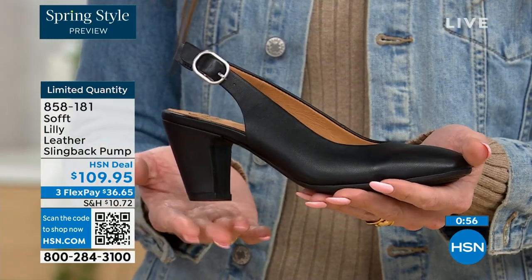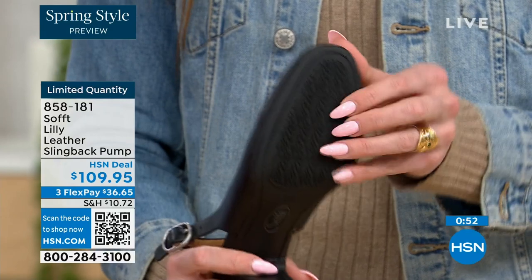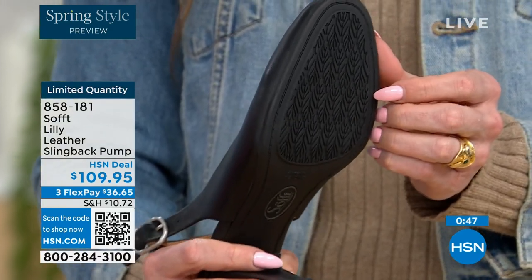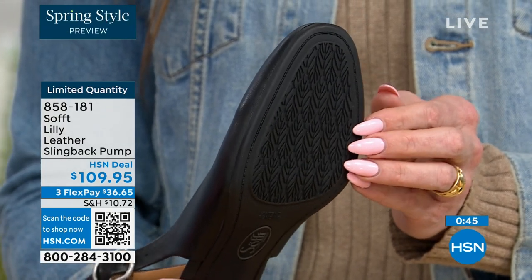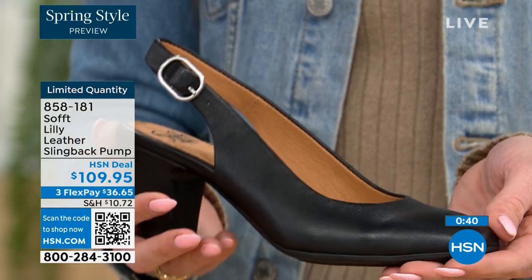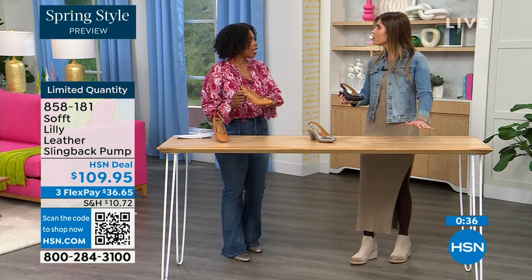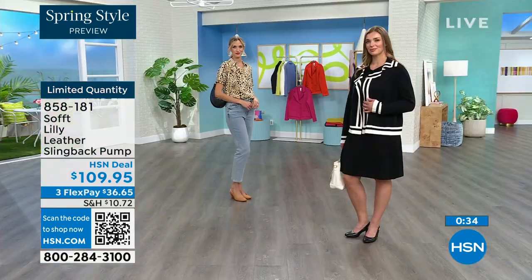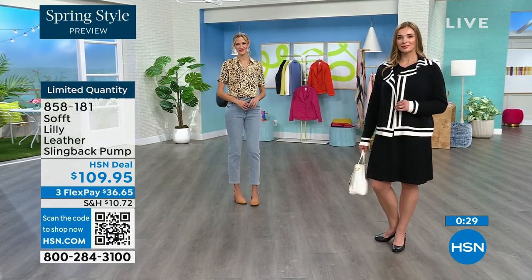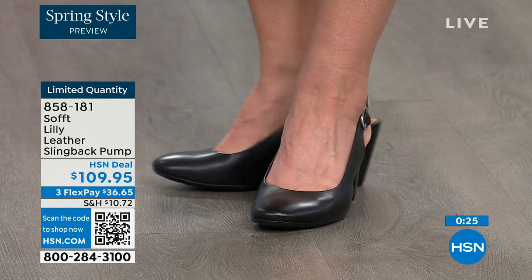You have that tapered heel which adds to the comfort. And when we talk about traction — these still have it. With dressier heels they often have zero traction. In some restaurants the floor is so sleek — if that happens to you, we still have traction on the bottom of these. You're going to appreciate that.